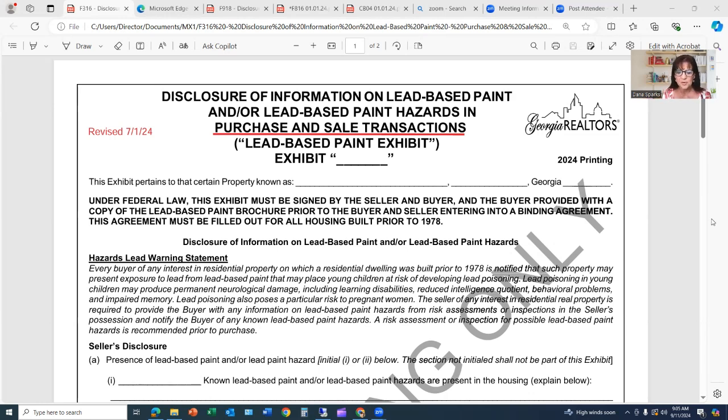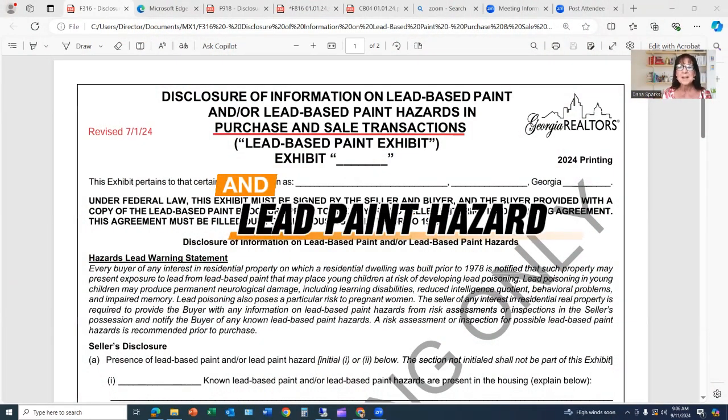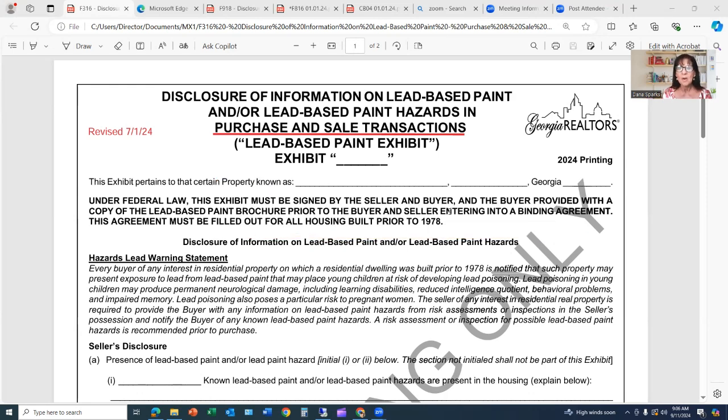Any house built prior to 1978 requires this lead-based paint disclosure as part of your contracts. Sellers are required to disclose this information to a buyer so that the buyer may proceed accordingly — for example, choosing to have a risk assessment done.